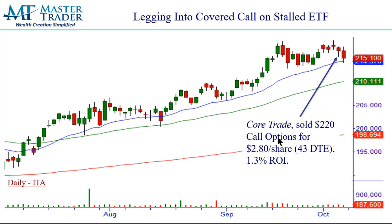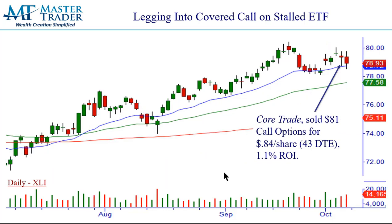ITA — this is the aerospace and defense sector. Relative strength, it's been acting bullish — uptrend with rising 20, 50, and 200 moving averages. Just like the Diamonds, I would not have sold a call here but for the broader markets. It's a core trade, the weekly and monthly look great. We sold the out-of-the-money $220 calls at $2.80 a share — that's an additional 1.3% return on your investment for 43 days. This was the perfect maneuver of legging into these. These are all open trades of ours. You should be proud.